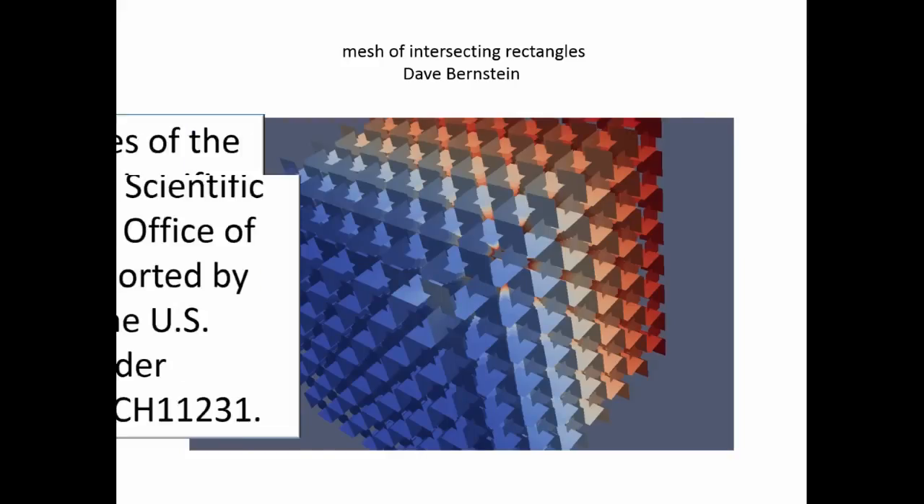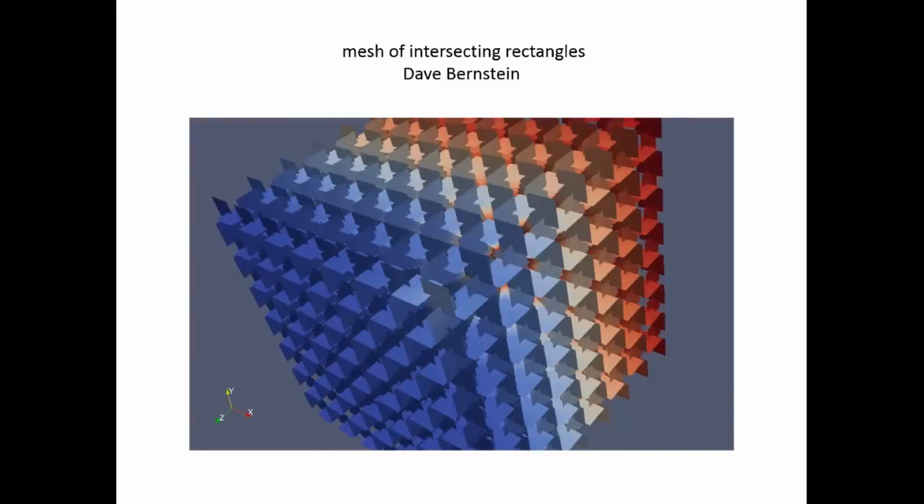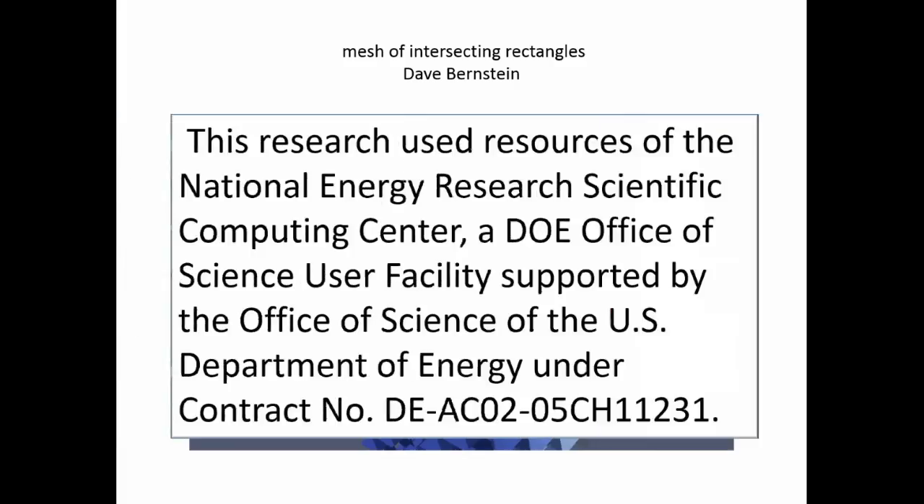This is Dave Bernstein's mesh — he's been solving a simple equation on it using FEniCS. I don't actually know exactly what it's a mesh of — I think it's probably a heat exchanger for a nuclear submarine or something; anyway, we're not allowed to say what it is.